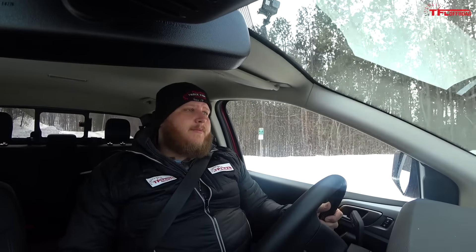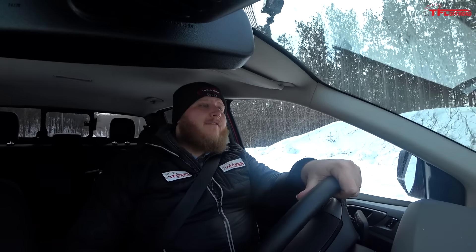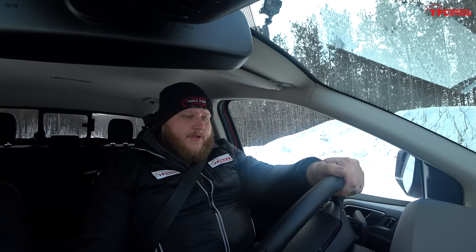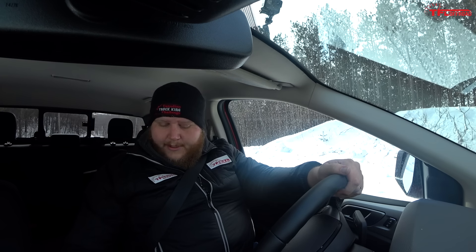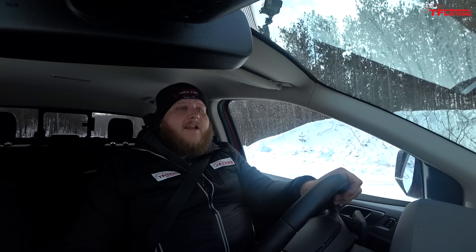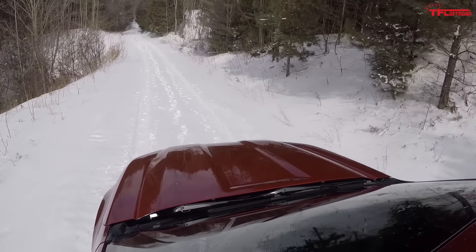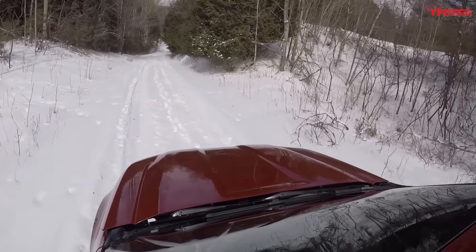Time for some light off-roading on a local road with no winter maintenance — gravel underneath and snow on top. We select Grass/Gravel/Snow mode on the terrain management system, which automatically puts it in four-high. We're in drive with the rear diff unlocked for now. There are existing tracks from other vehicles, and we do have winter tires on, so I don't anticipate big problems — but those are famous last words.